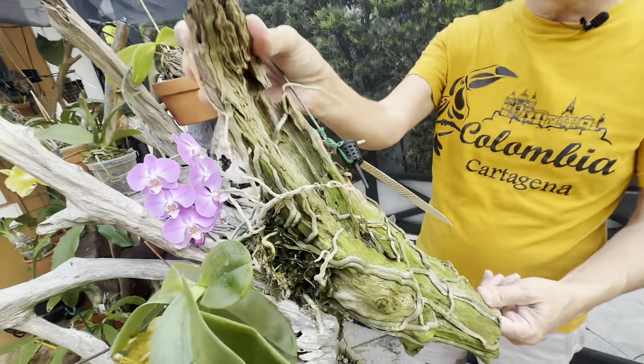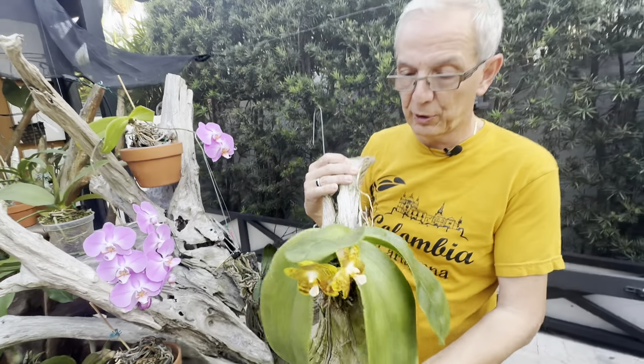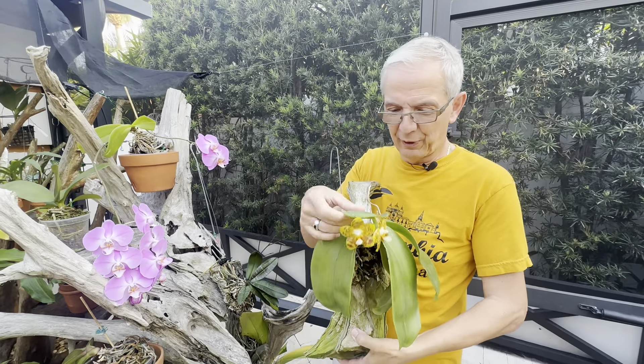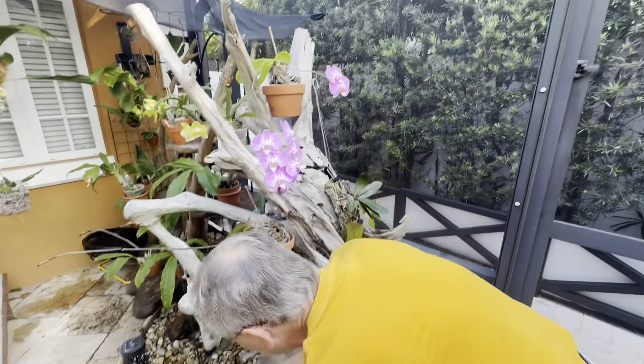For watering, there's a whole video I made two or three years ago explaining how I do it. A mounted plant like this one needs to be watered every day, and even twice a day in the summer — sometimes I feel like it might need even more water.